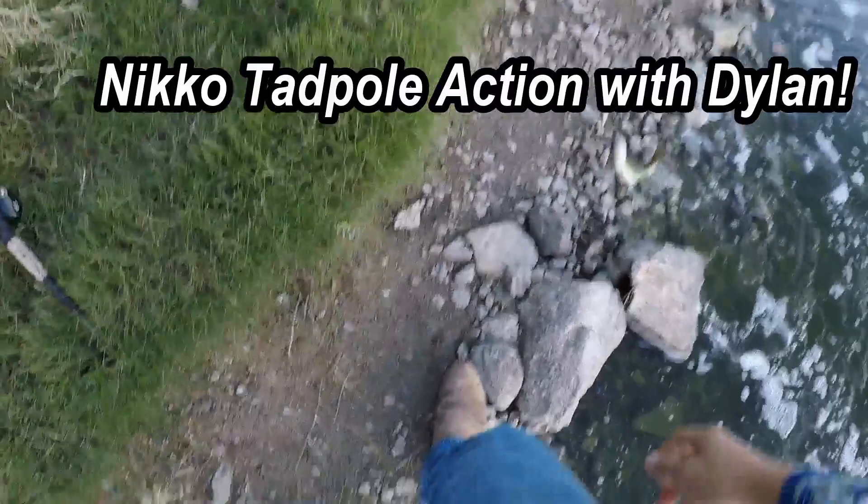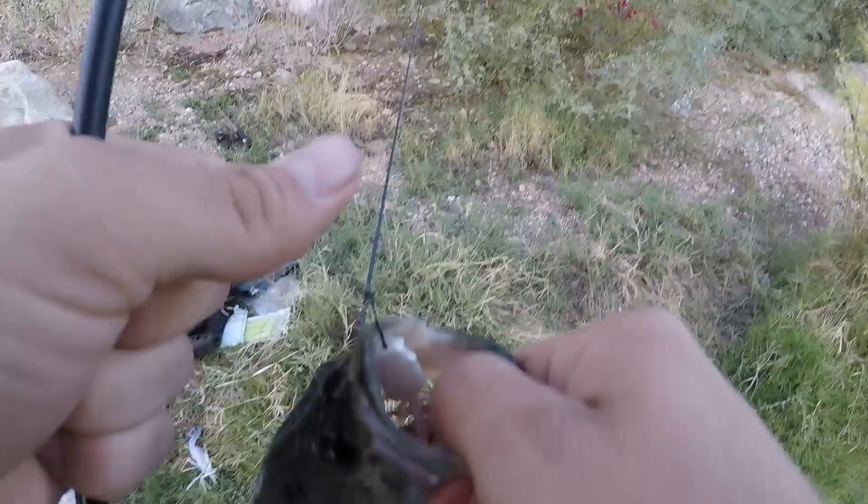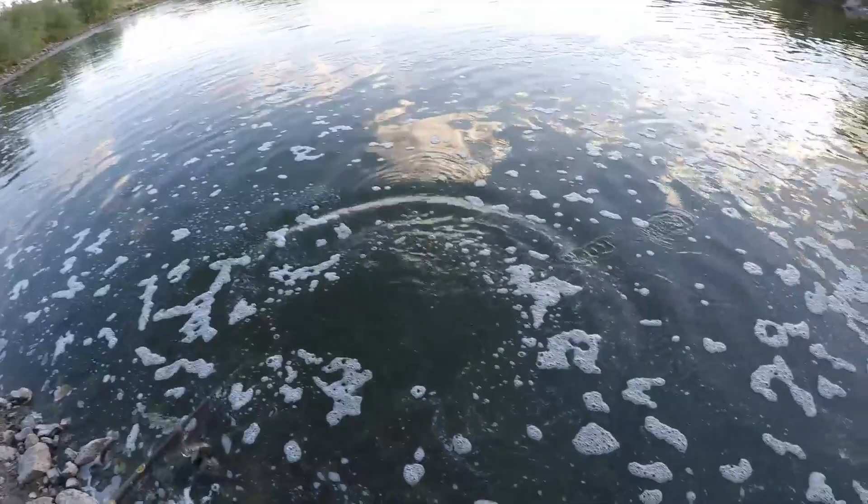Here we go guys, nice little one on the tadpole. Got a nice one here — Fishing Effects rod right there, smoked him. Fluke rigging this octopus tadpole, got it done.